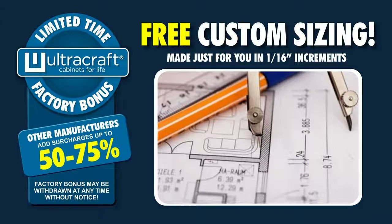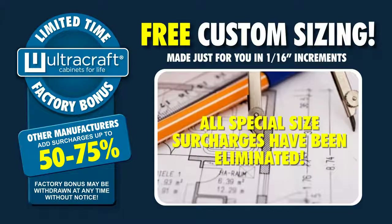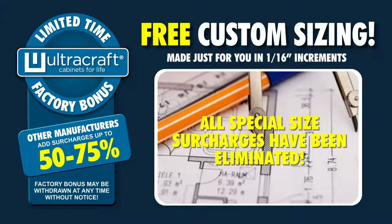With this limited time factory bonus, all special size surcharges have been eliminated.